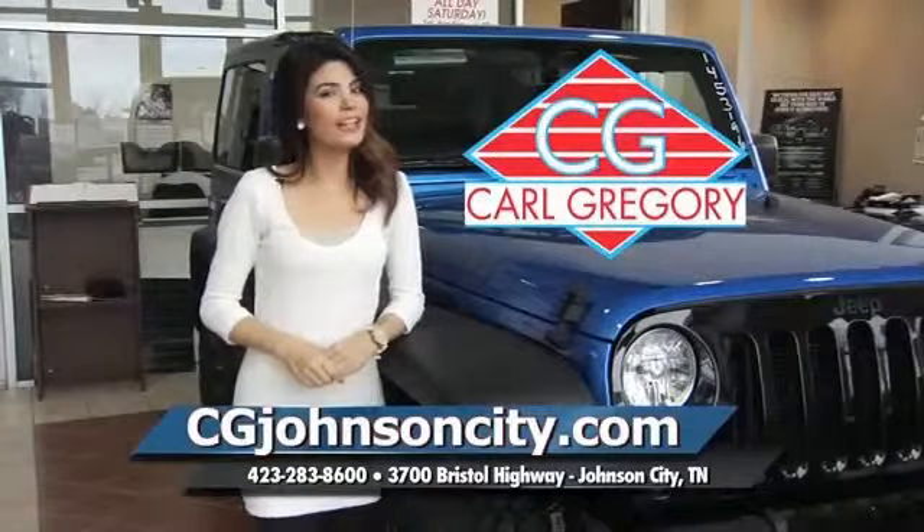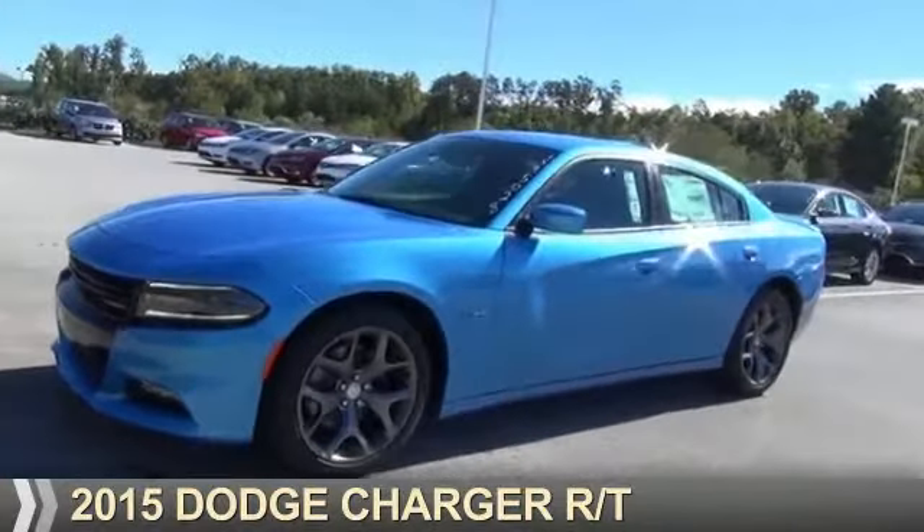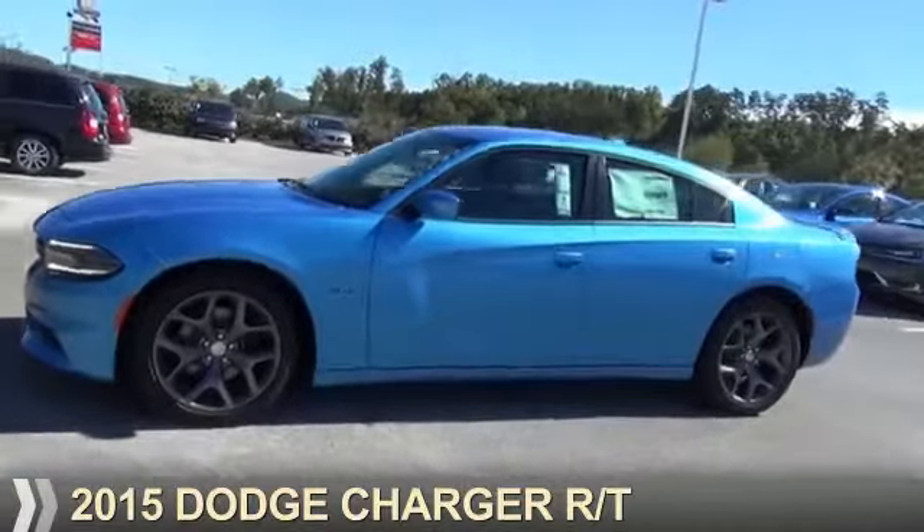CGJohnsonCity.com — if you don't log on today, we can't save you any money. Presenting the 2015 Dodge Charger: Grab Life by the Horns.